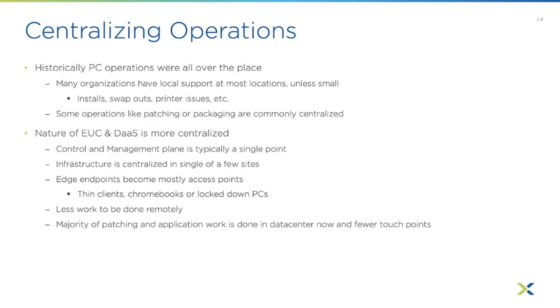This would include all the compute, storage, networking infrastructure, and typically all the EUC control mechanisms. Your edge endpoints basically become just the access points. You'd most commonly see thin clients or Chromebooks. If you're repurposing PCs, you'd want to rebuild them with a thin OS, or if using Windows, severely lock down that PC so it's really just there for remote access.